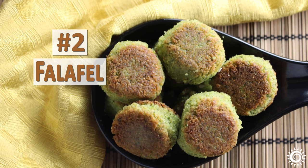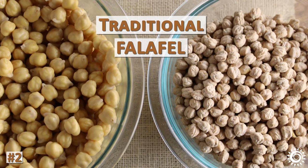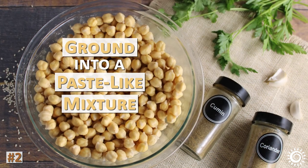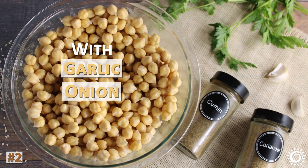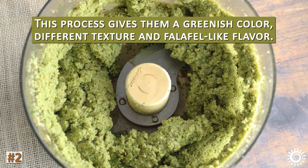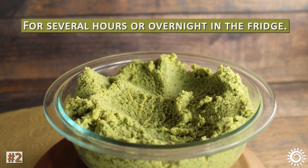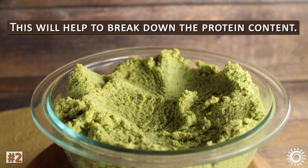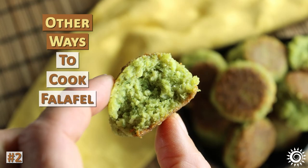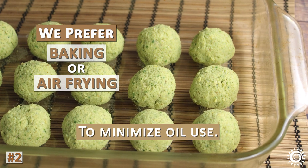Number two: falafel. Making falafel is another popular way to use chickpeas. A traditional falafel recipe usually begins with dry, whole beans that are soaked overnight. They are not usually cooked, but ground into a paste-like mixture with garlic, onion, fresh green herbs — often cilantro and parsley — as well as spices like cumin and coriander. This process gives them a greenish color, different texture, and falafel-like flavor. It's important to let the mixture sit covered in a bowl for several hours or overnight in the fridge, which helps to break down the protein content. They are usually served as a fritter that is commonly deep-fried, but we prefer baking or air-frying to minimize oil use.